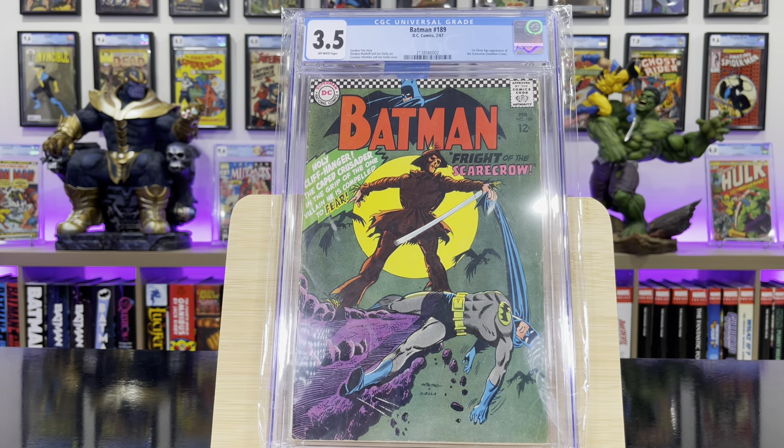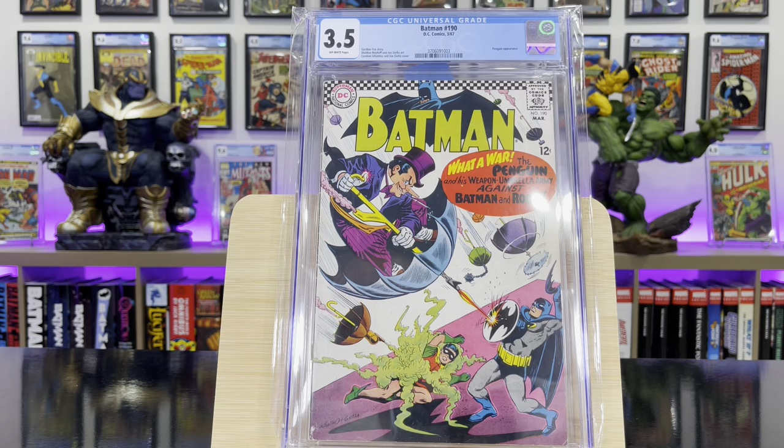Batman #189 — this is the first Silver Age appearance of the Scarecrow, Jonathan Crane. Batman #190 — Penguin appearance, but it's a classic Penguin cover, Carmine Infantino cover.